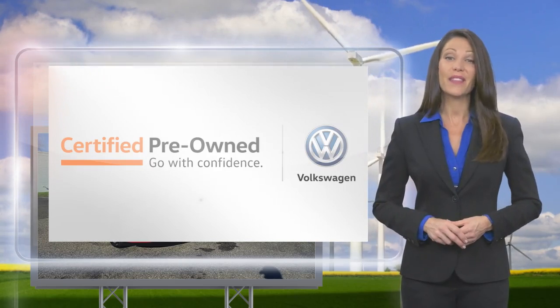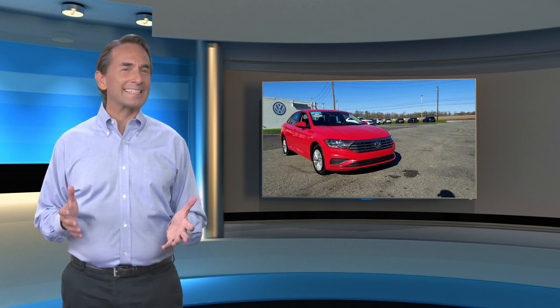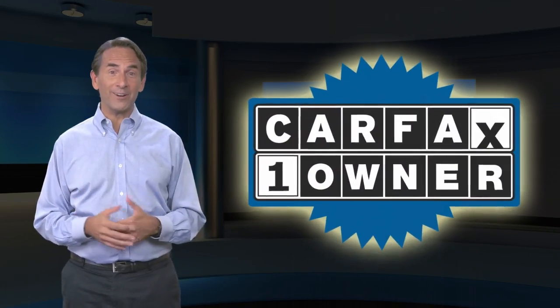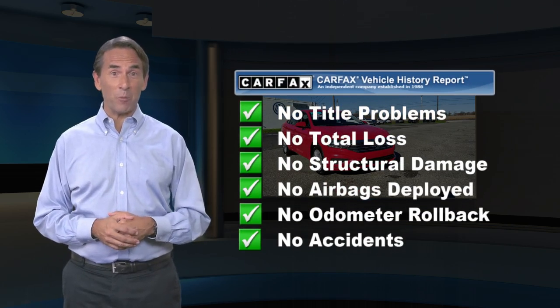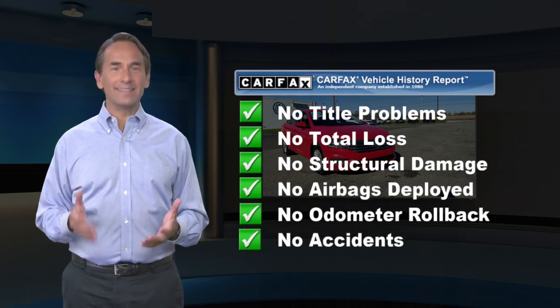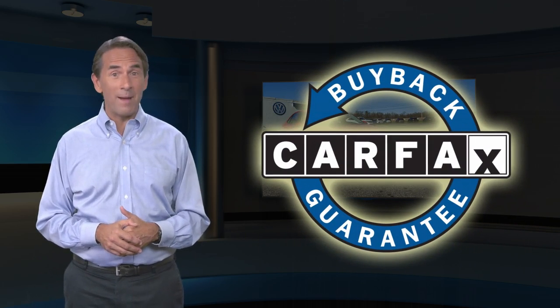A brand new way to think about used cars. Feel confident in this Carfax verified one owner vehicle. Find this complimentary Carfax Vehicle History Report online or contact the dealership. This vehicle qualifies for the Carfax buyback guarantee.